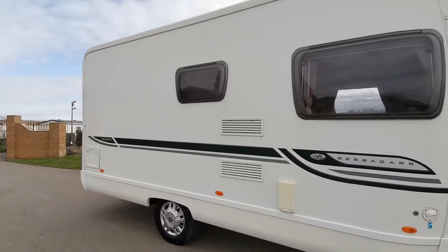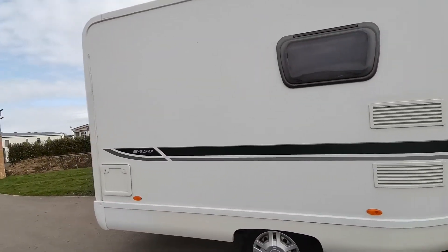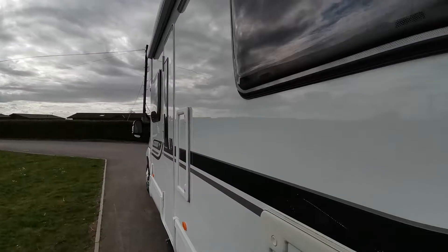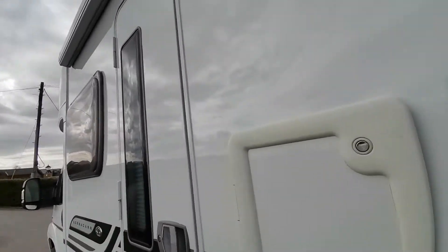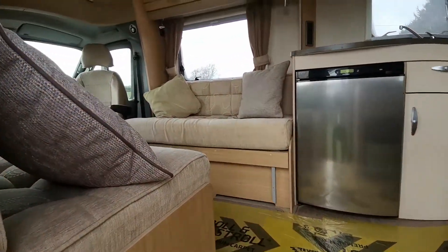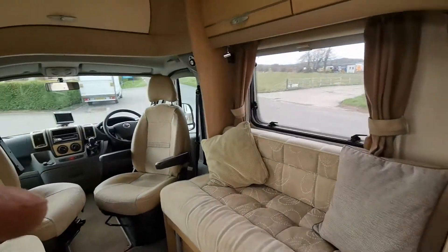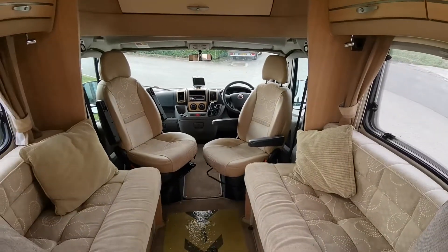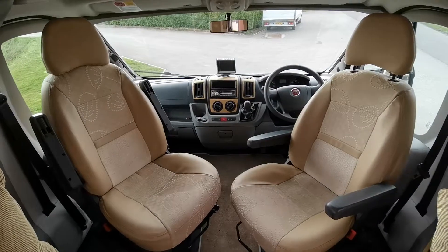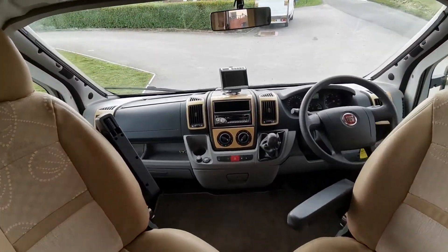A nice spacious van inside, so a great long distance cruiser. There are access doors to the front of the van — this is your gas locker here — and inside, starting with the front.